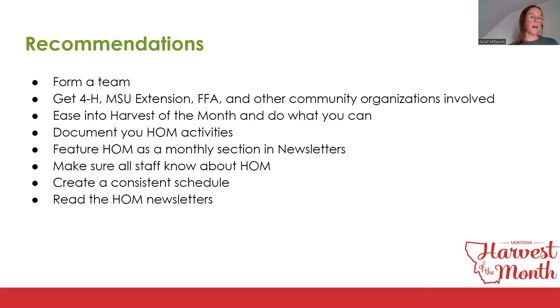Make sure all staff know about Harvest of the Month and create a consistent schedule. Farm to School Park County does Farm Fresh Fridays, which helps them stay on schedule and not miss anything. Also, read our Harvest of the Month newsletters — they have great grant opportunities, webinars, workshops, and Harvest of the Month stories.